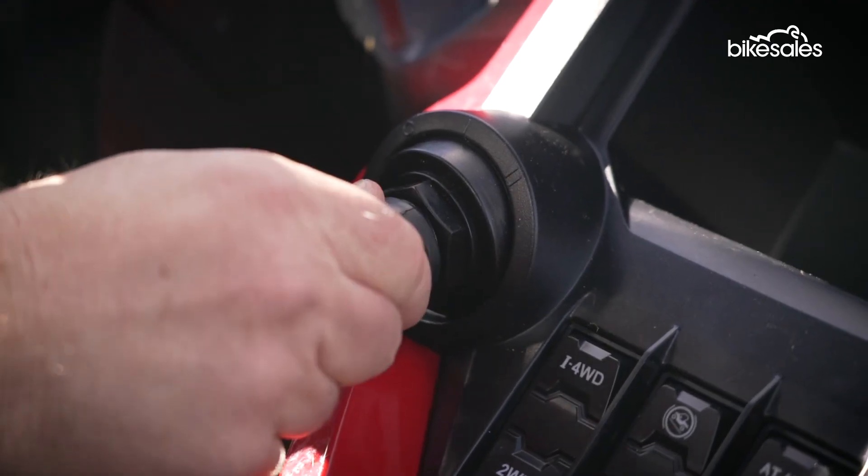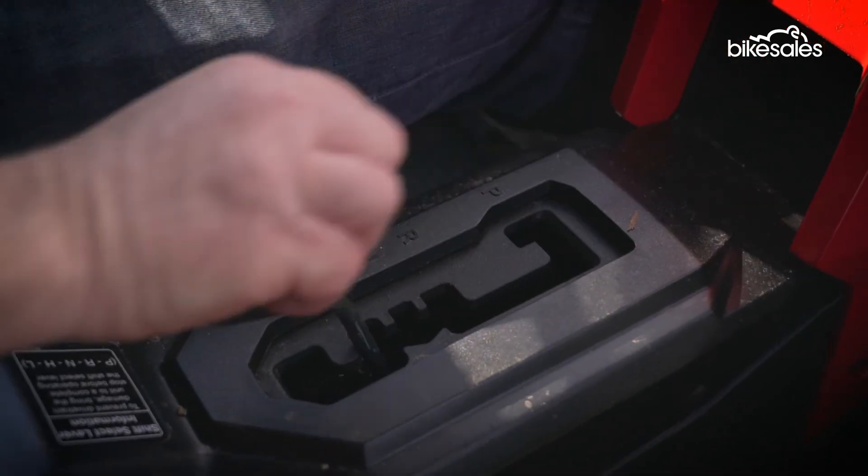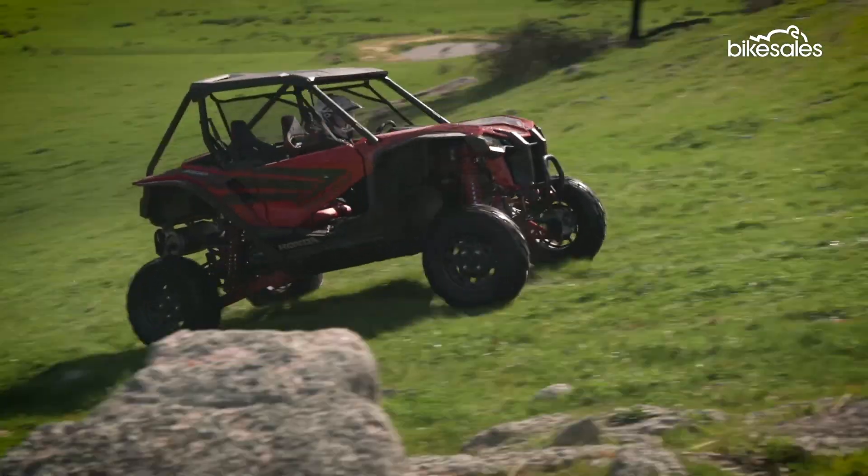This differs from the belt-driven setups on most of Honda's competitors, which could prove to be a durability calling card for Big H. There's also a sports mode on the DCT for extra zap and go-fast intuition.